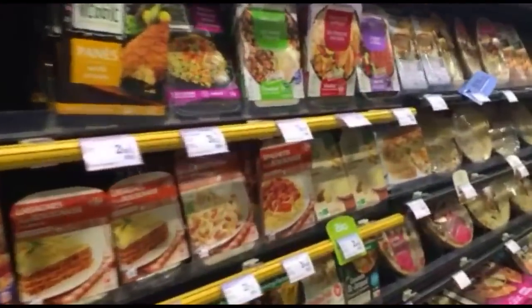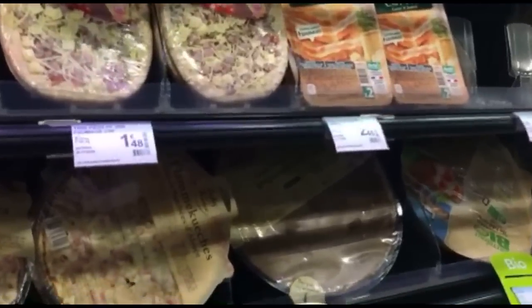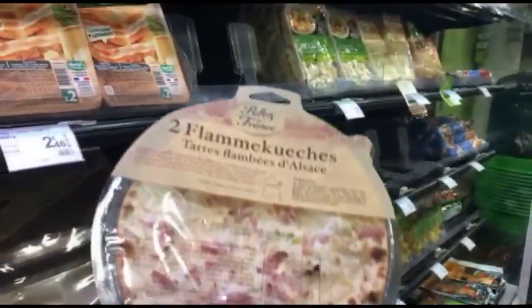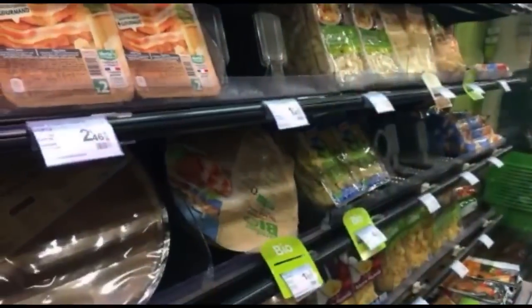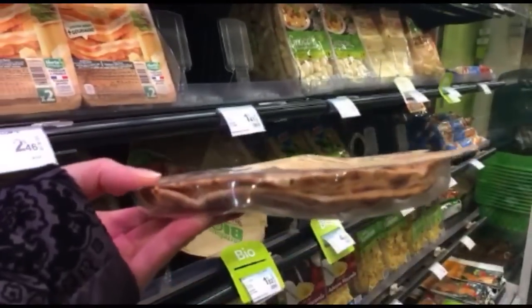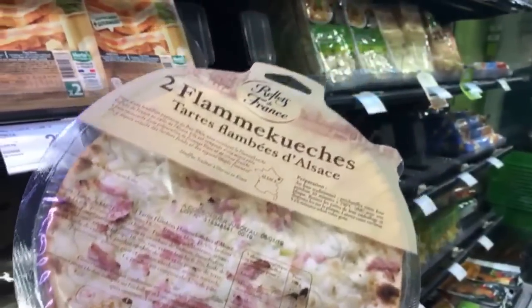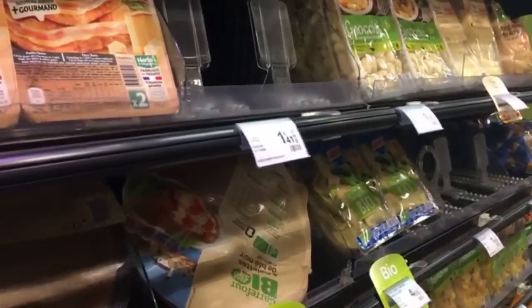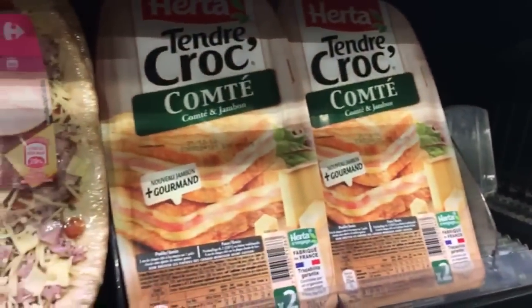We have some ready-to-eat products here, some kids pizza, quiche, flamakuche. Flamakuche is an Alsace specialty — it's like a very thin crust with only cream, some pork and onion on it. That's an Alsace specialty. We even have some galette, croque monsieur — we love croque monsieur.